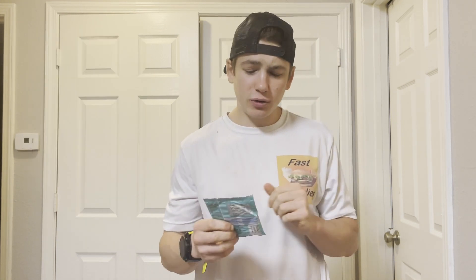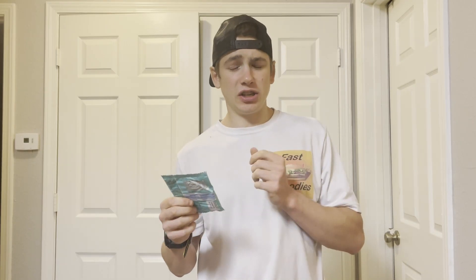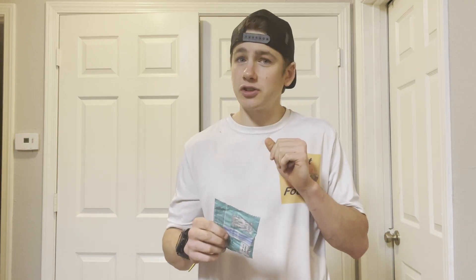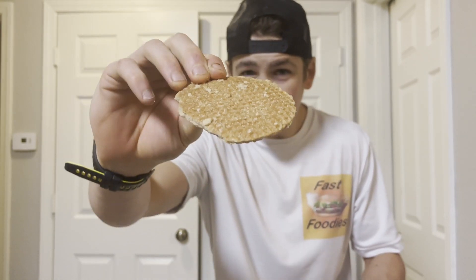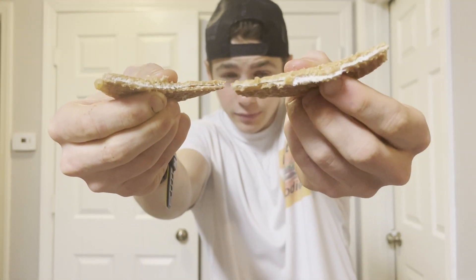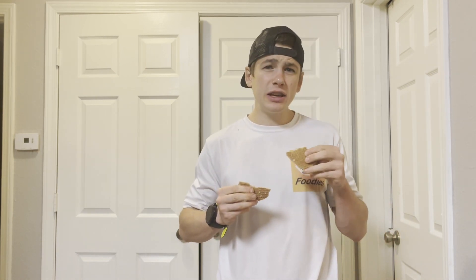Do you guys love Stroopwafels? Let me know in the comments down below — that warm caramel filling surrounded by that crunchy waffle-like biscuit or cracker. Those are delicious. This is what the Taufik looks like — it does look remarkably similar to a Stroopwafel. Looking inside, there doesn't seem to be too much of a filling in here. We'll see if I can taste it though.